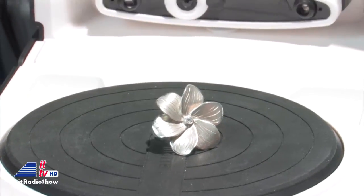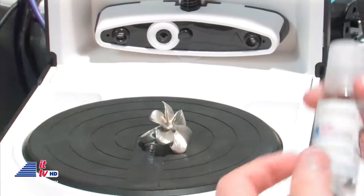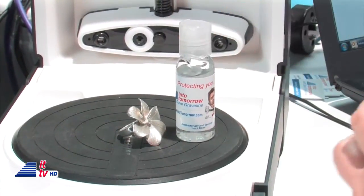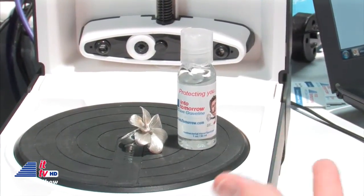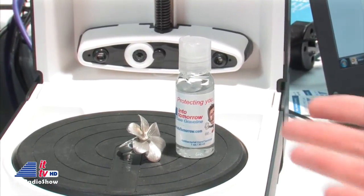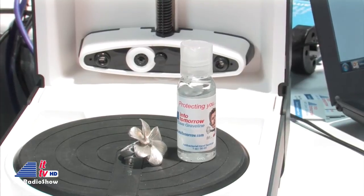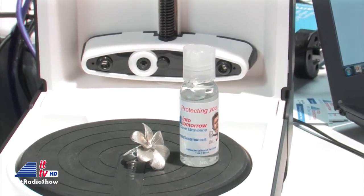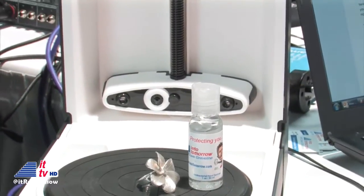So if you want to scan this metallic ring, you just put some talcum powder on it. Or we could put an Into Tomorrow hand sanitizer on there and come out with a 3D printed version of it — which will do anyone no value, but it'll look cool. You can also take that model and upload it to our other system, which is Cashew — a free presentation platform that we've been working on.